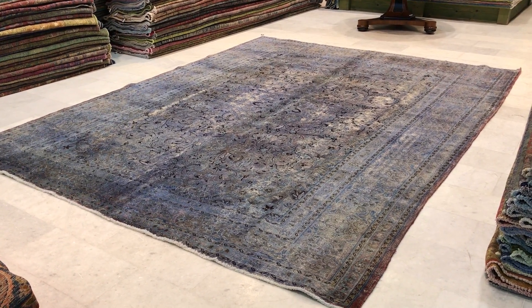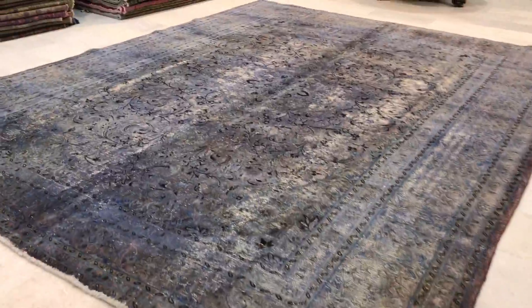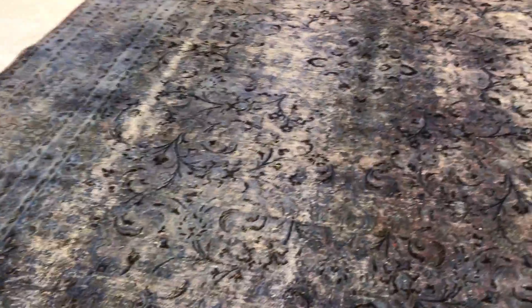This is vintage carpet 10701. It's a Persian handmade vintage carpet. This has got a very light blue color tone to it, and then you've got these parts of the carpet